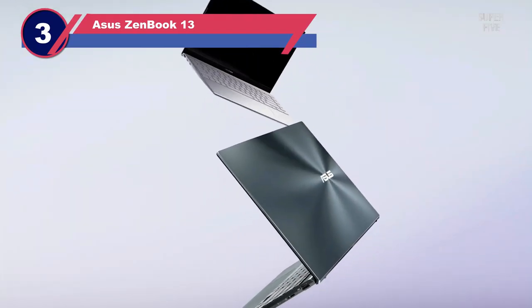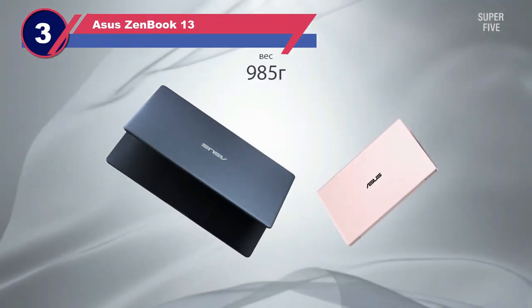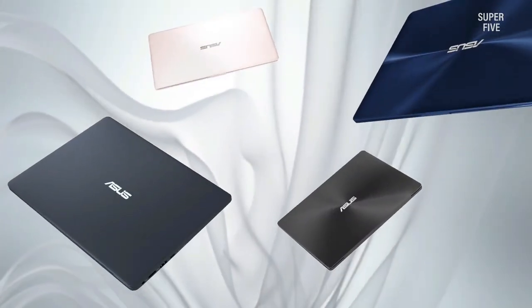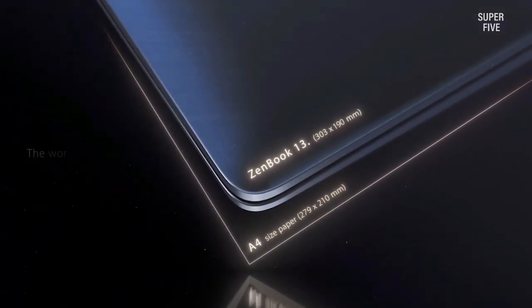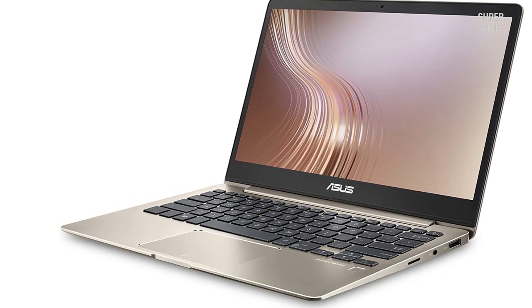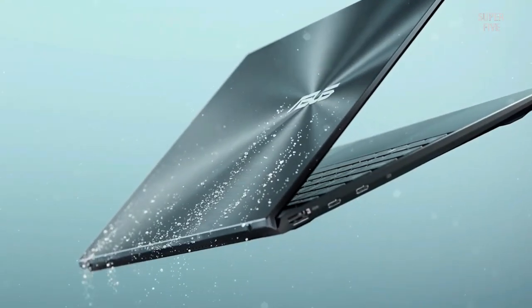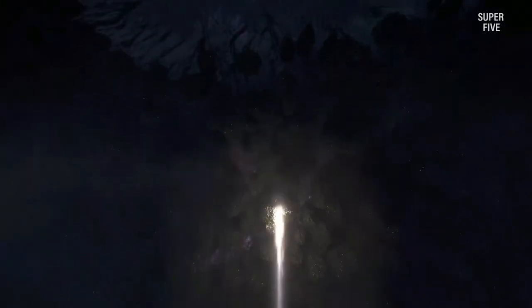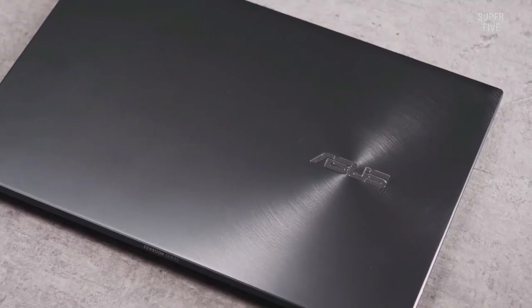Number three: ASUS ZenBook 13 laptop for writers. This laptop features an advanced number pad — a numeric keypad appears when you tap the icon at the top right of the touchpad, and tapping again returns it to normal touchpad mode. Thanks to the latest 8th-gen Intel Core i7-8550U quad-core processor, which runs up to 4 GHz, you get a smooth operating speed for every writing task. Its fast storage and memory mean you don't have to worry about running out of storage, even when your work requires massive amounts of data.